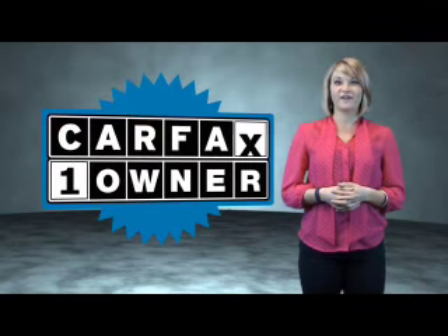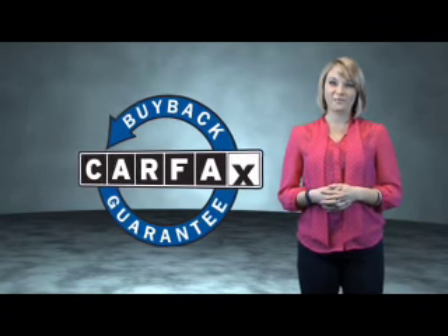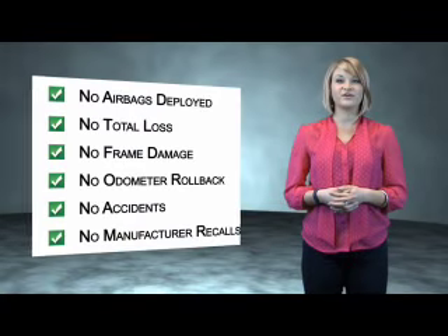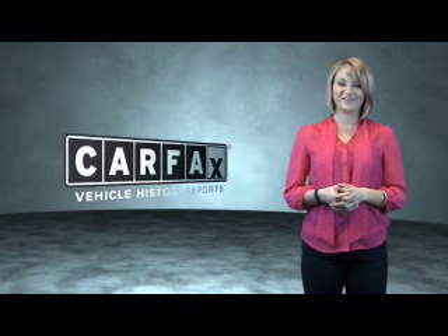This is a Carfax One Owner Vehicle, which qualifies for the Carfax Buyback Guarantee. Be sure to find a complimentary copy of the Carfax Vehicle History Report online or contact the dealership. Just say, show me the Carfax.